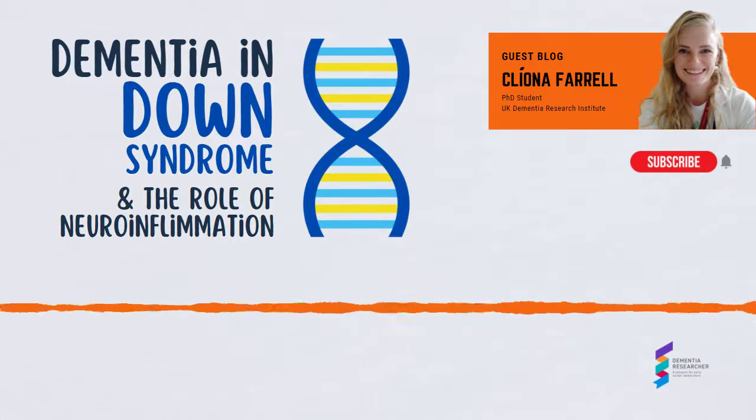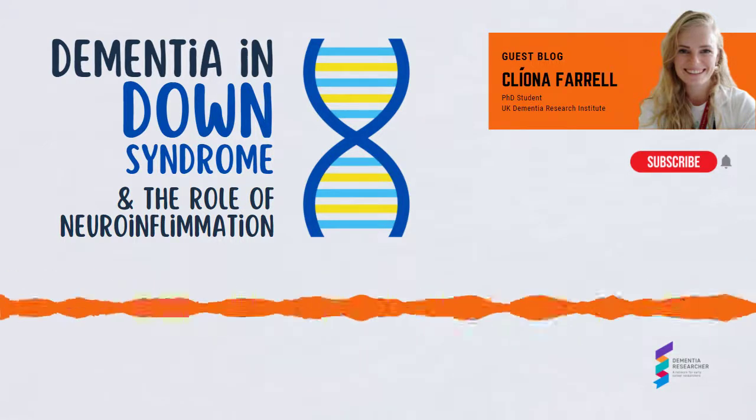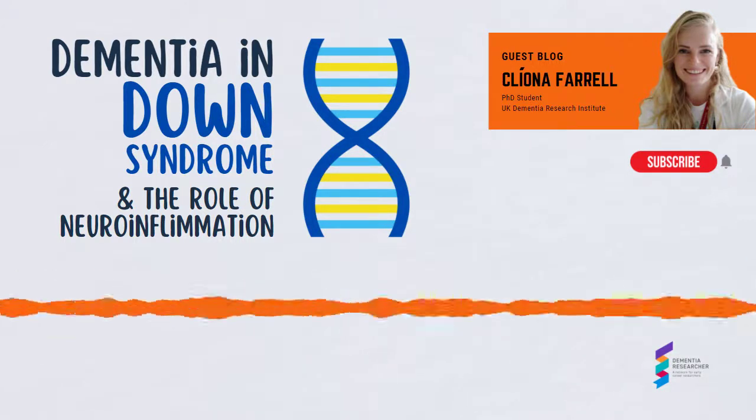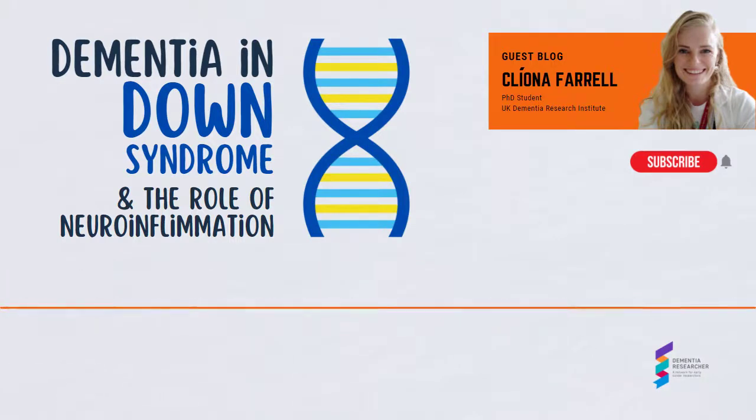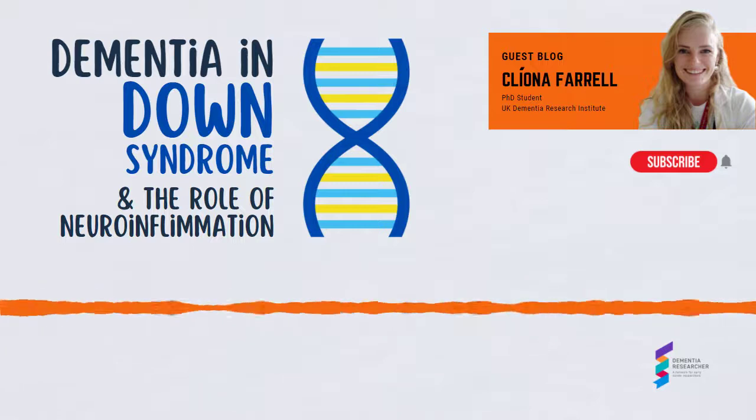Down syndrome is the most common genetic cause of Alzheimer's disease; however, few researchers study dementia in this context. Here I want to highlight my research in this field and explain the importance of the inclusion of people with Down syndrome in Alzheimer's research.